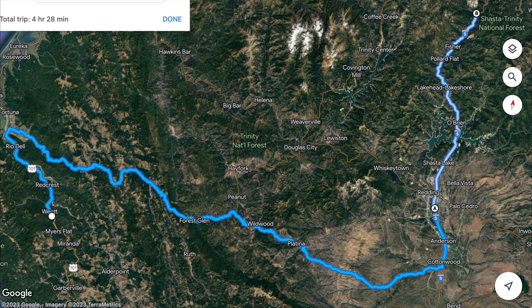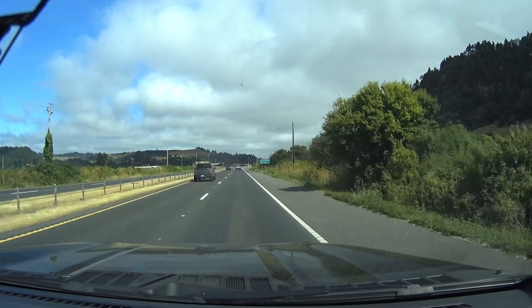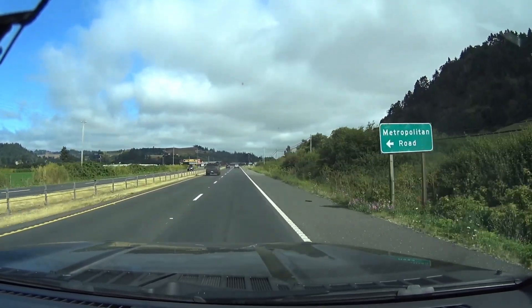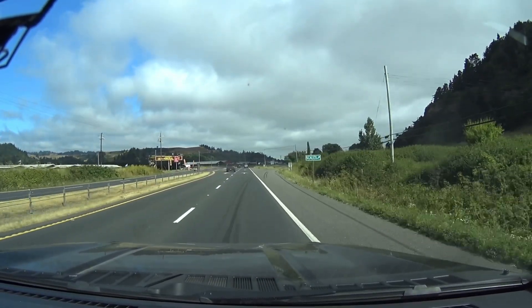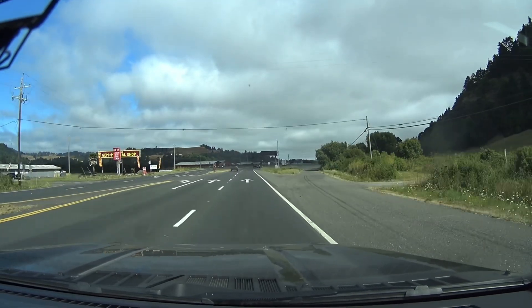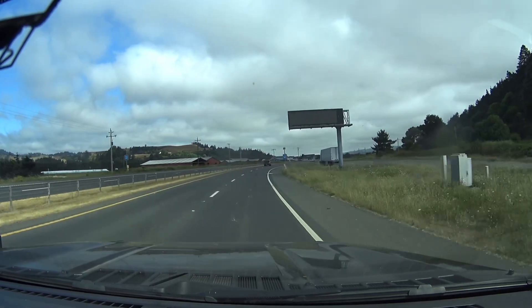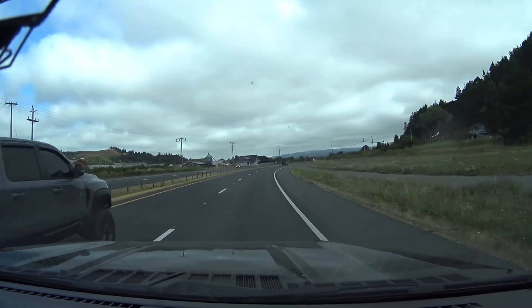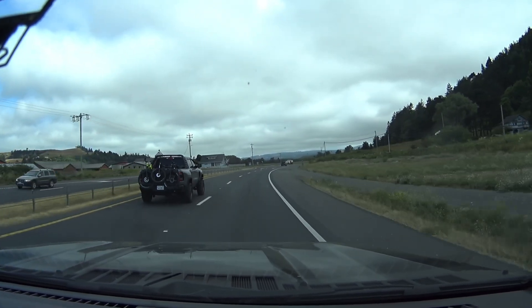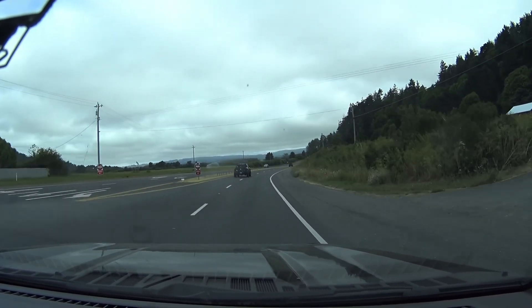We're currently heading north on Highway 101 towards Fortuna, then turning right over the mountain pass. Looking ahead and to the right, that cloud cover looks ominous. Not sure if it's going to be cooler or damper going over the pass. We've got 150 miles to our destination of Redding and 203 miles in the tank, so we're doing well for fuel.